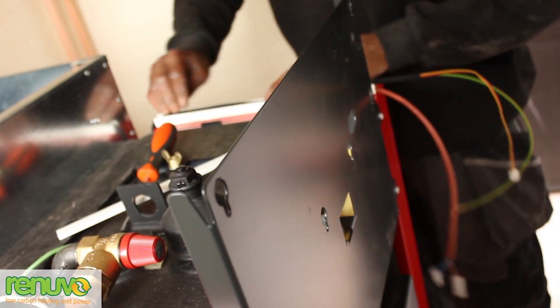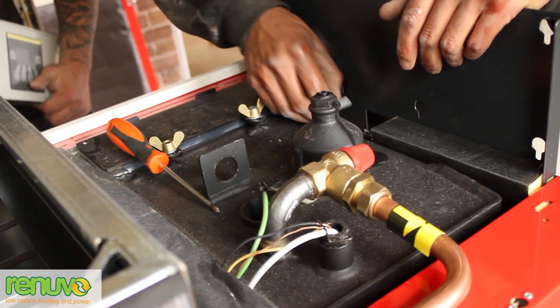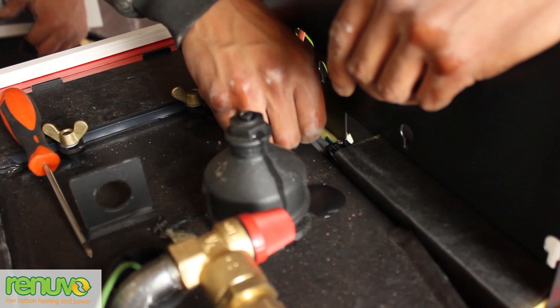Once partially assembled, work is carried out to connect the wiring and control systems in place, and to prepare the boiler to receive its fireproof door.